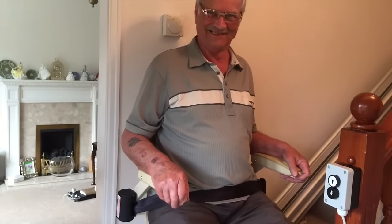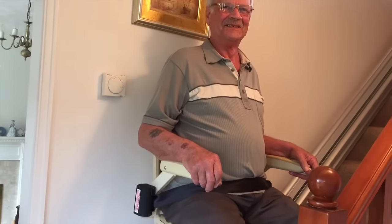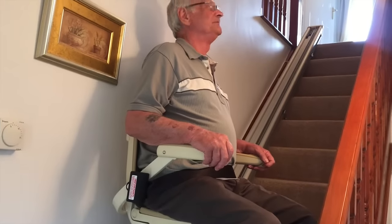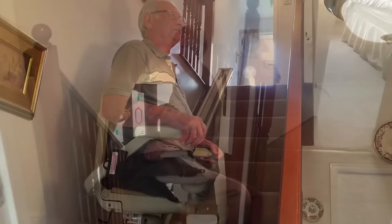Easy to use thumb controls are located at the end of each armrest. Just press in the direction you want to travel. The battery powered motor transports you comfortably and quietly up the staircase.